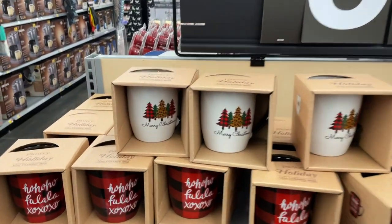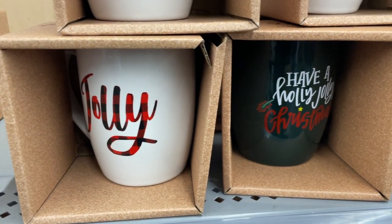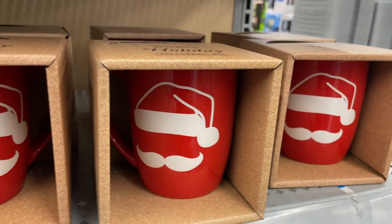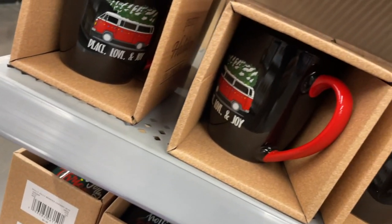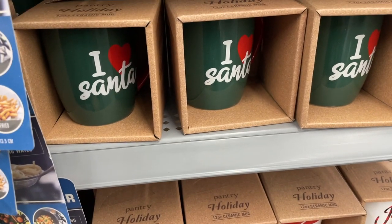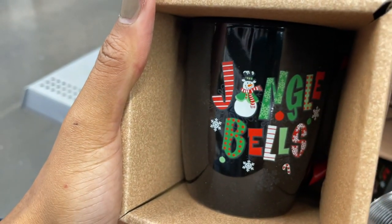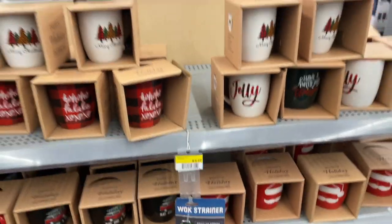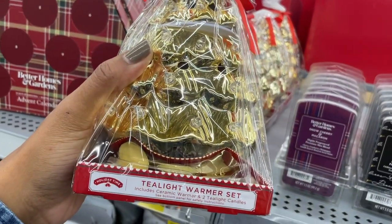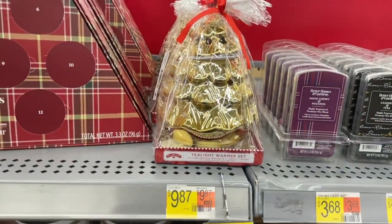They literally have so many of these Christmas mugs right now. This one is so cute - I love the leopard Christmas tree. And those are all six dollars. There is another tea light warmer - this one's really pretty, it's ceramic. The back is all gold and stuff, and it is eight dollars.